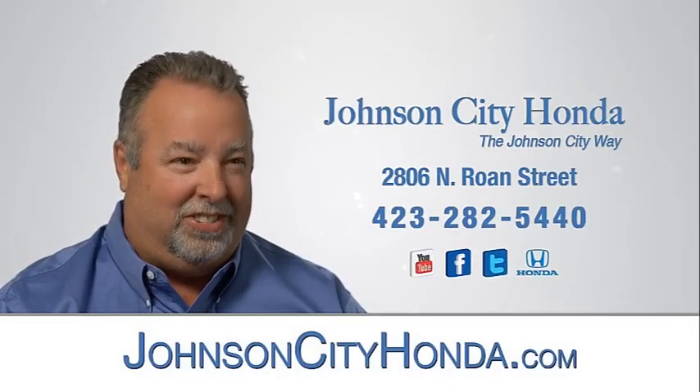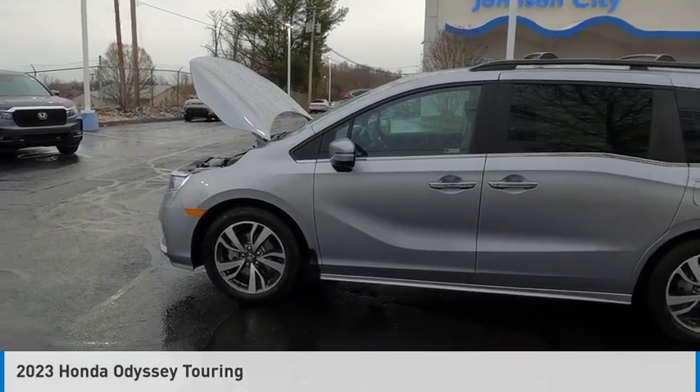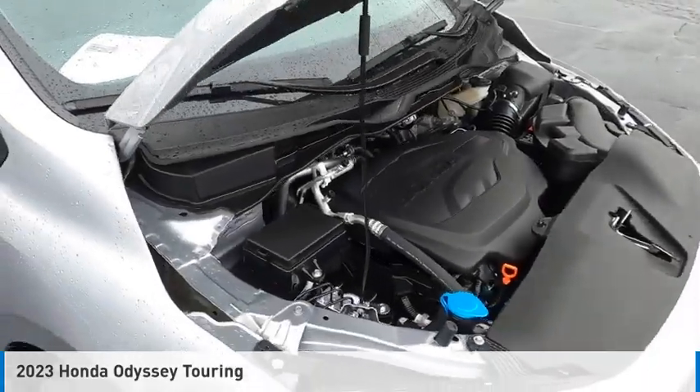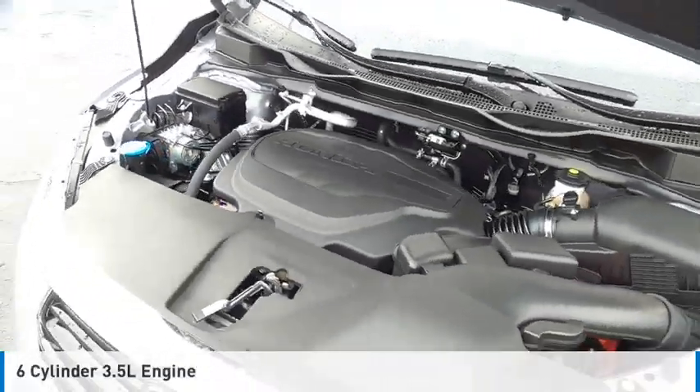Johnson City Honda, Johnson City. Looking for the right vehicle? Check out the 2023 Odyssey. This vehicle is powered by a front-wheel drive, six-cylinder, 3.5-liter engine.